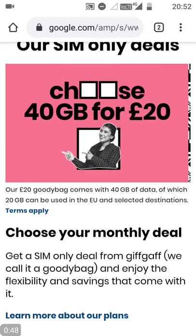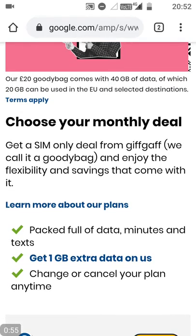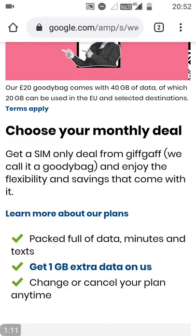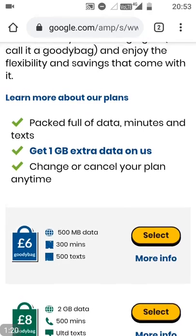At the top, they tell you straight away: choose 40GB for £20. They also now have EU roaming, which we will get into as well. I've written a massive in-depth article on the MirazTech website that you can go through and read with all of the details about Giffgaff, how they are as a network, and my experience with them over the past coming up to 10 years. You can choose your monthly deal from the ones here.